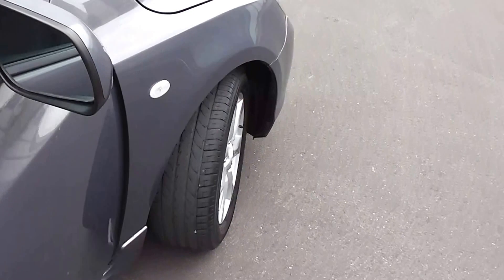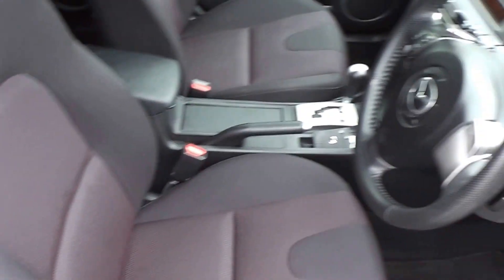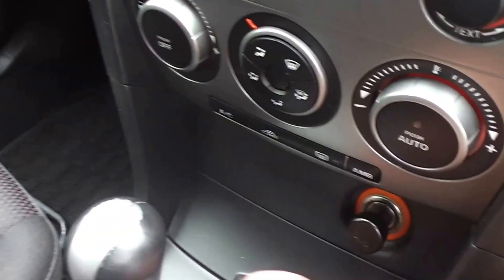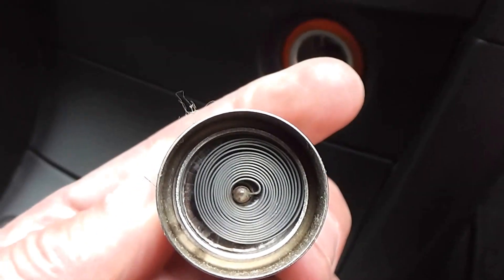Right, let's have a look on the inside. This is the Sport model, so it's got the black cloth trim throughout — very clean and tidy in the trim. In fact, there's the ashtray and the cigarette lighter — it's never been used.